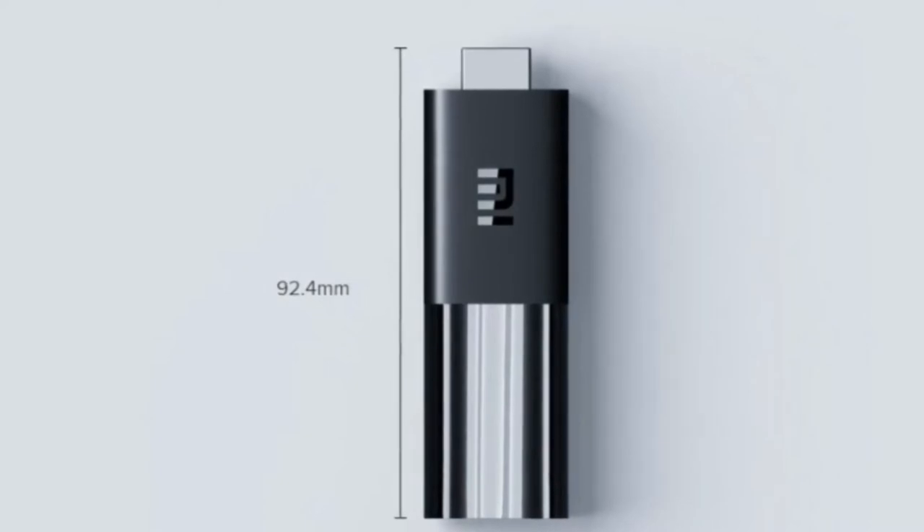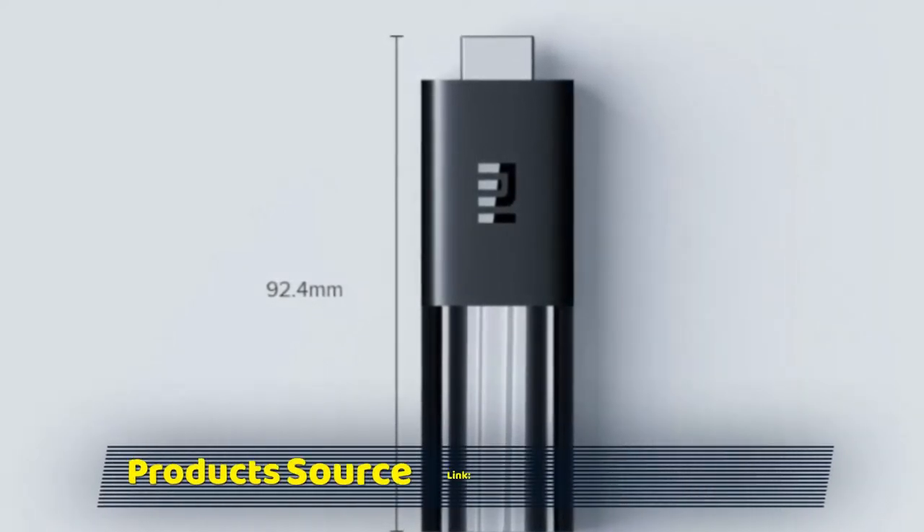The standard TV sticks are usually accompanied by a voice remote, offering spoken language support for customers.